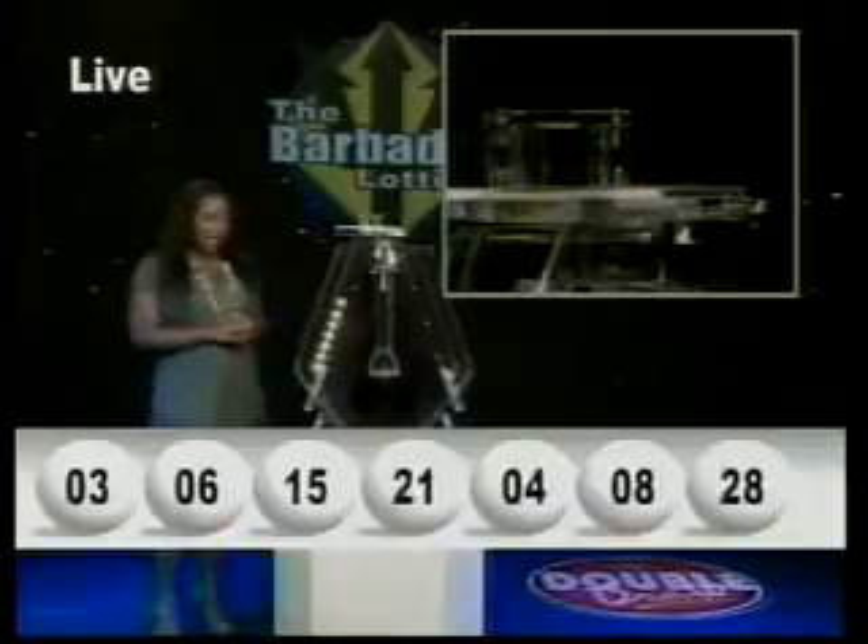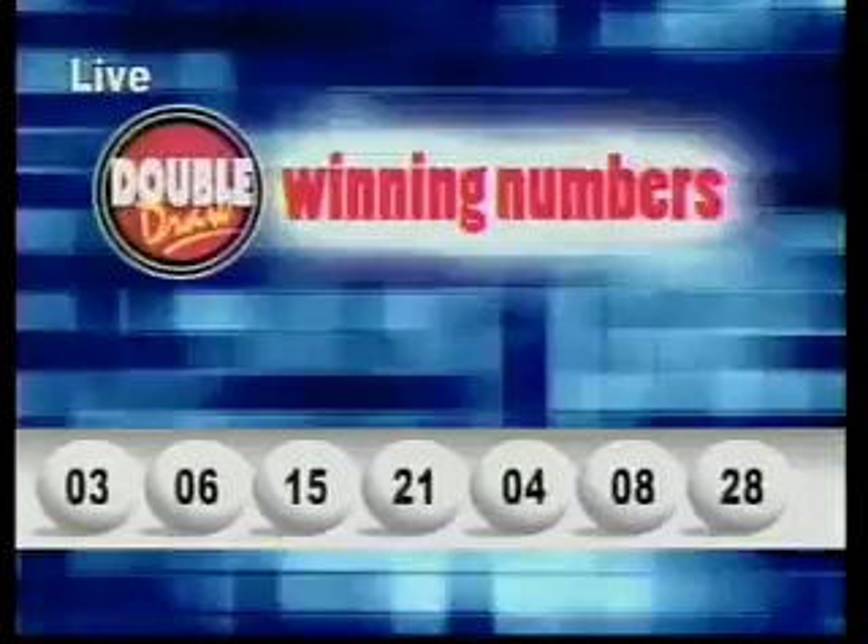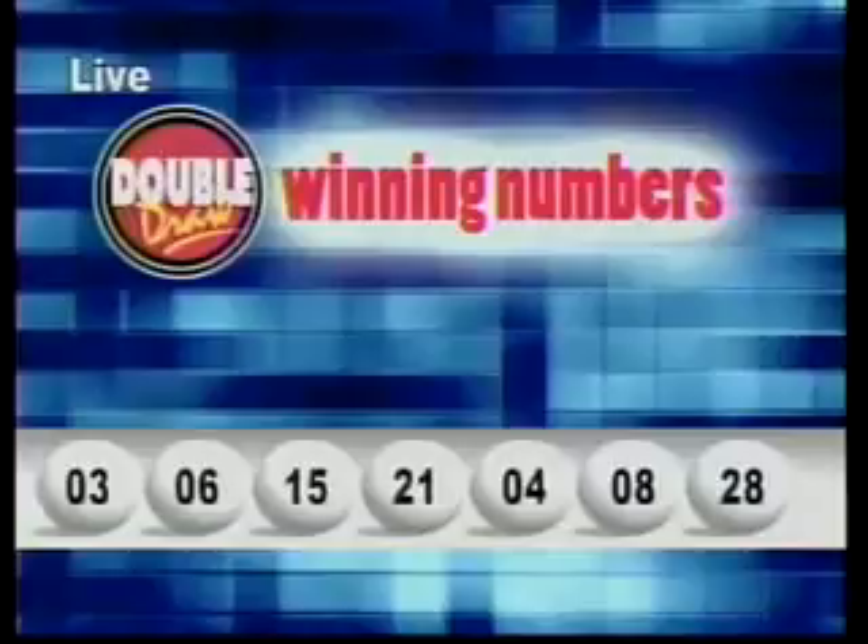I'll repeat the winning numbers: three, six, fifteen, twenty-one, four, eight, and twenty-eight. The multiplier number drawn is two.